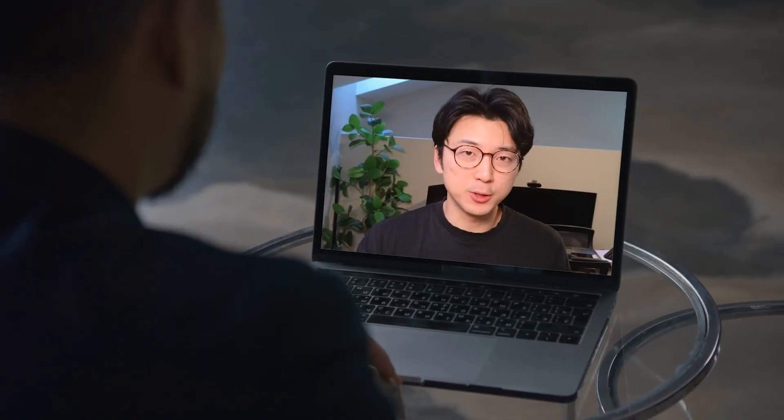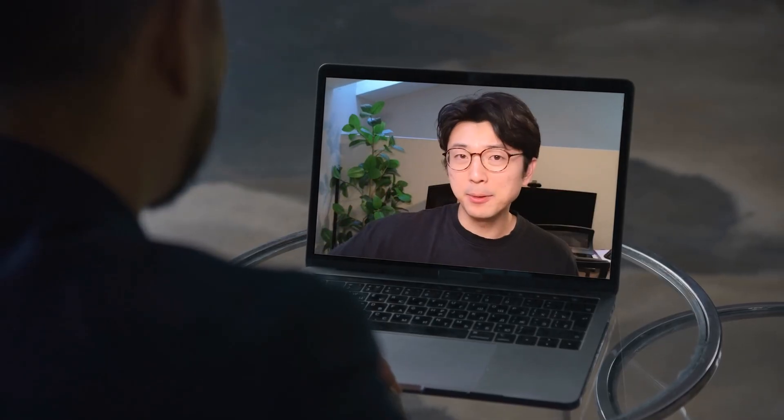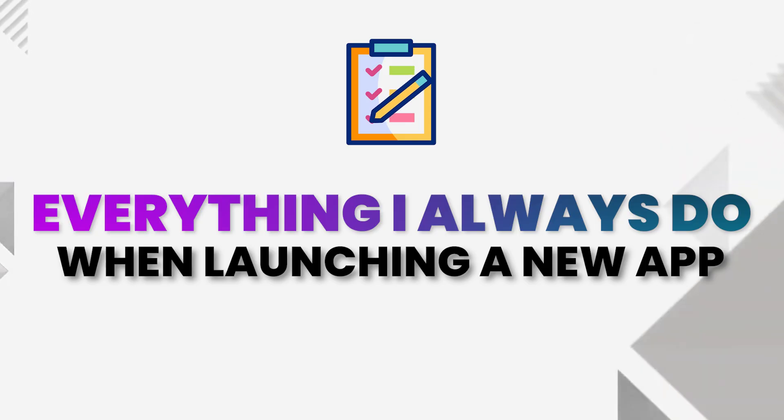So I'm definitely not claiming to be an expert, but chances are if you're watching this video, I am closer in this whole app-building journey to you than you are to some multi-millionaire app builder. So maybe my advice is going to be more useful. Now that the context has been established, let's get into the actual content of the video — the various things I make sure to do every single time I launch a brand new app.